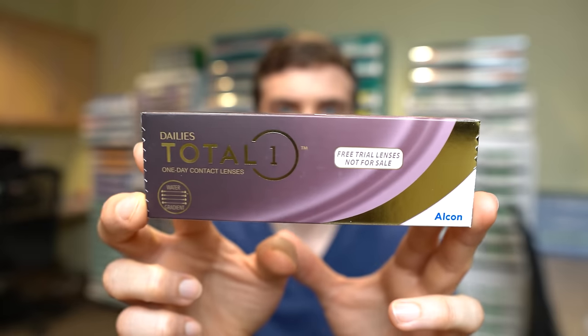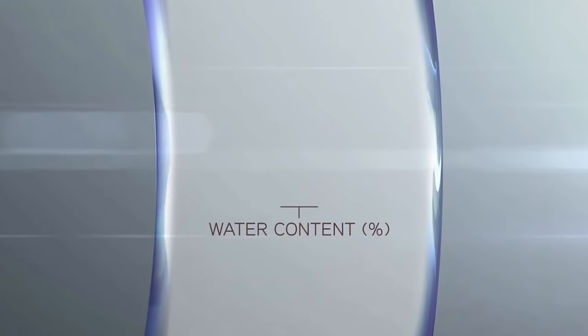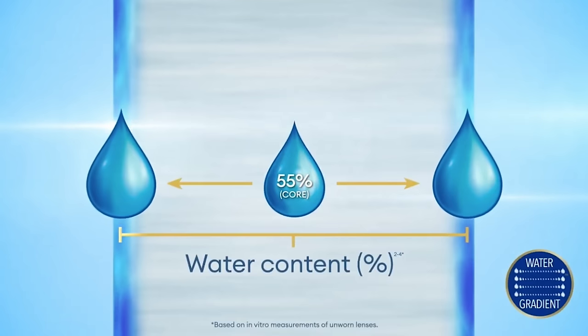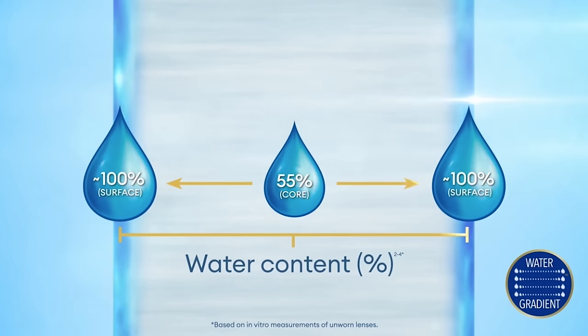Alcon also makes the Daily Total One lens, which completely reimagined how contact lenses were made. It's a water gradient lens — plastic toward the middle, gradually becoming more water toward the outside. Alcon took that knowledge and applied it to other designs including the Precision Daily lens and now the Total 30. With the Total 30, it's roughly 55% plastic in the middle and then becomes nearly 100% water on the outside, which basically removes any abrasive movement of your eyelids rubbing against the lens. Many people say they cannot feel them at all.